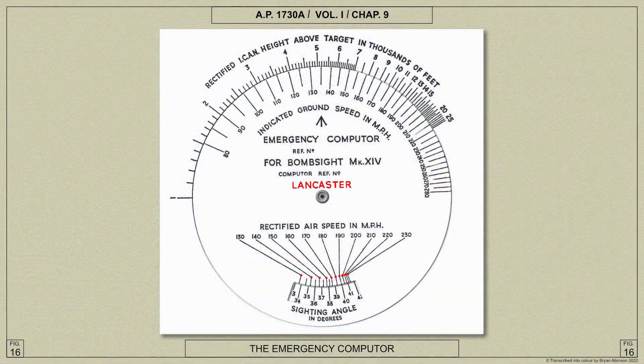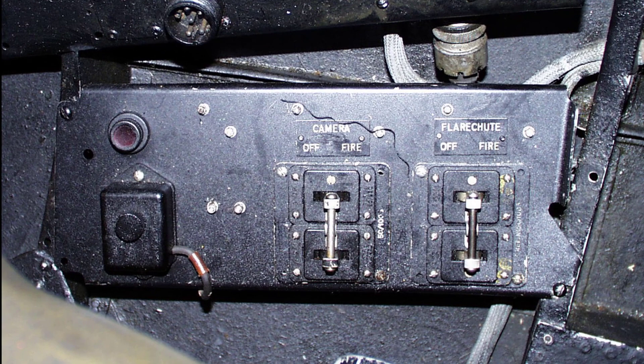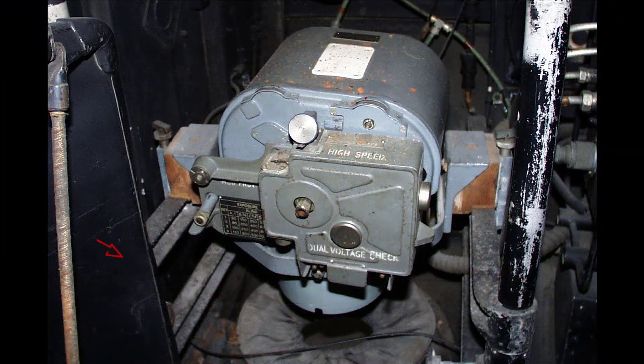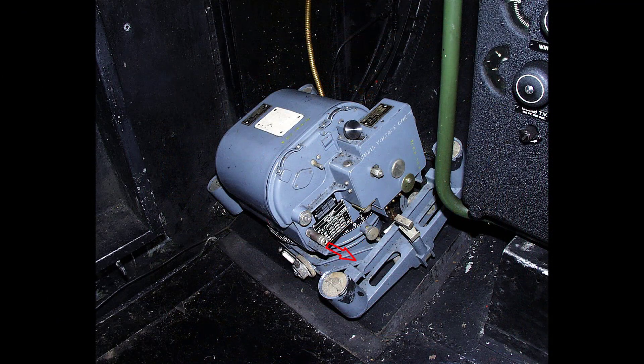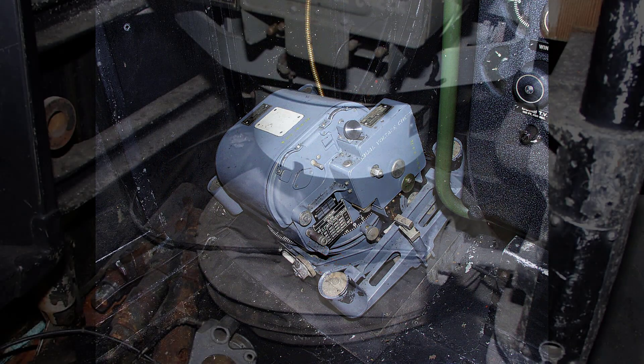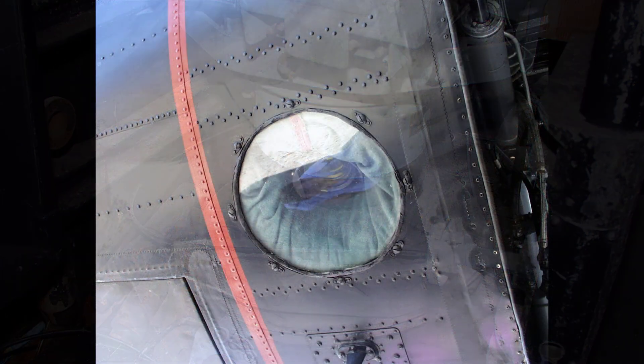A storage for the air bomber's height and speed computer is also provided in the starboard panel. Below the starboard panel is the mounting for the F24 camera control switch, and to its right the photo flare firing switch. The F24 camera is fitted with a heating muff and is installed on an adjustable framework on the rear port side of the nose, above a circular window directly under the camera lens as shown here.